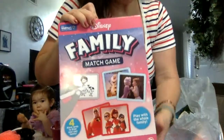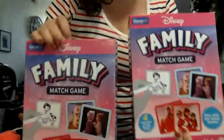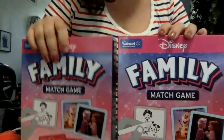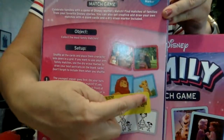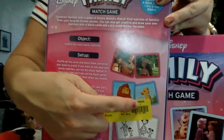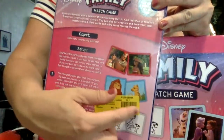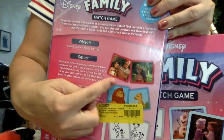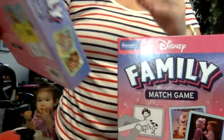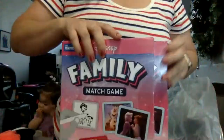Disney Family Match game — it's like a match game where you have to match who's family. Like Moana and Moana's dad. I got two of those and I'm going to try to sell these or gift them.